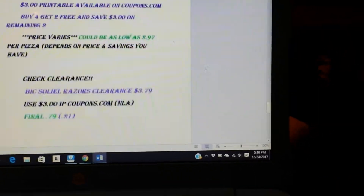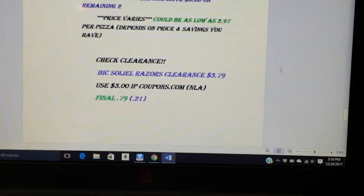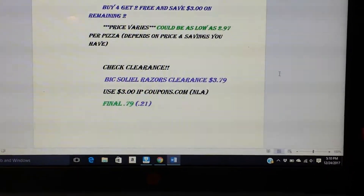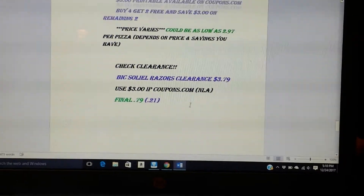Also, if you are one that still has those Bigelow $3 coupons, I've seen some Bigelow clearance for $3.79. So if you have any of those coupons left, use them up and you'll pay $0.79 for those.